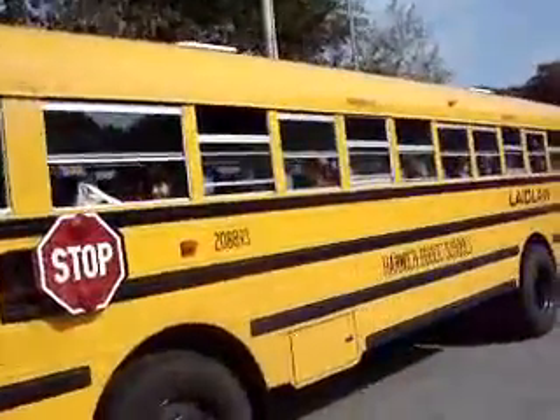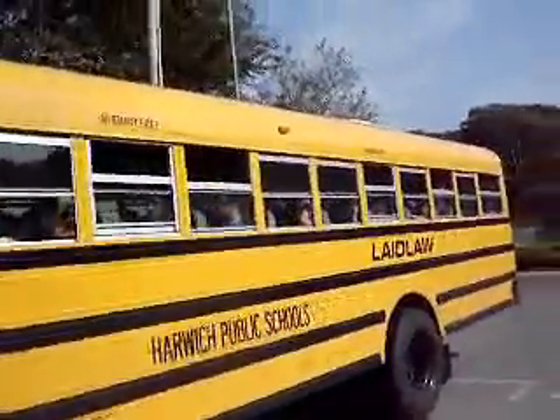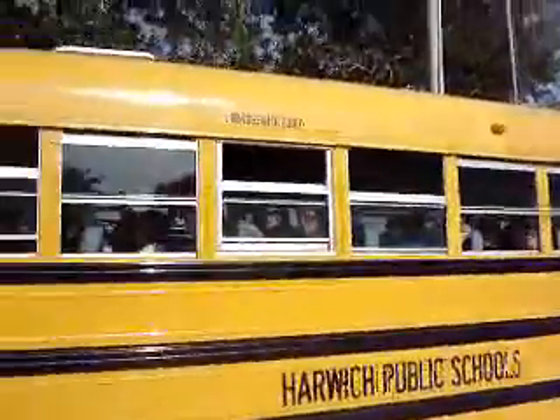Maybe I'll get some of the kids to say good morning and hello to me before they pile out of the bus today.